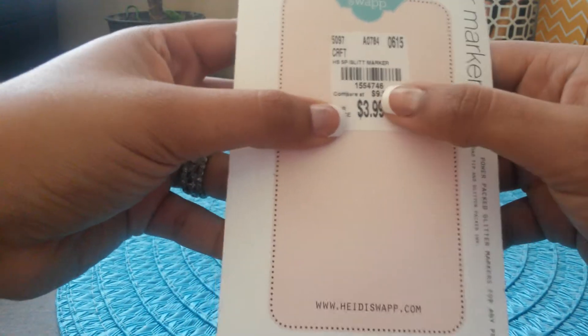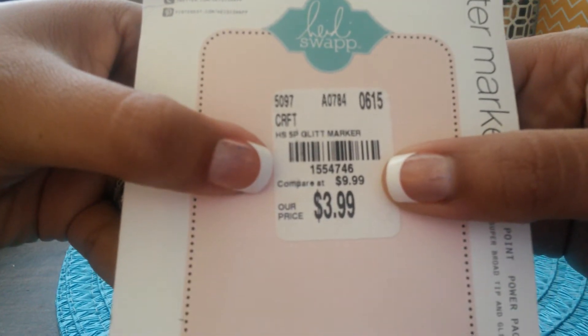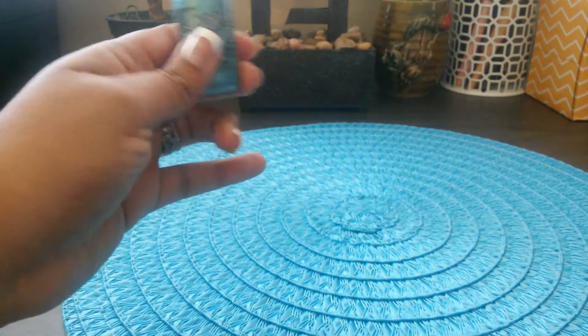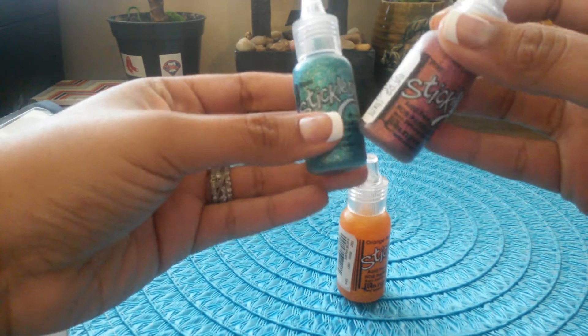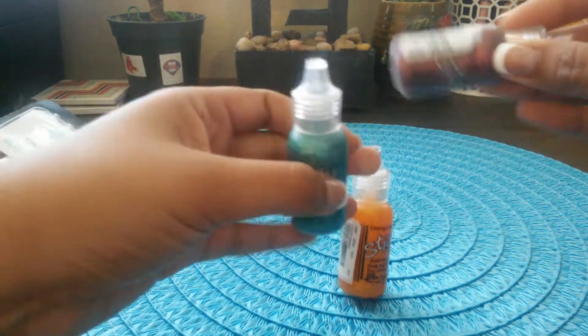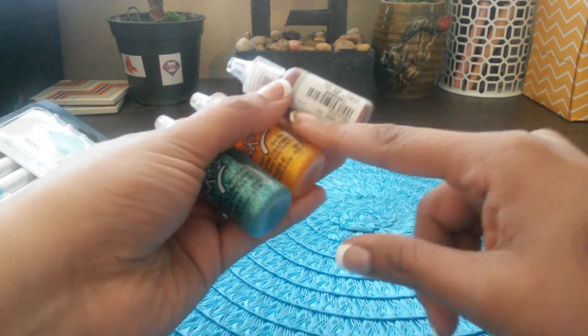Let me show you the barcode number on the Heidi Swapp glitter markers in case you want to look for them in your store. I also found some stickles — glitter stickles — and I thought these were a great price: $0.99 compared to $2.19, and they come in a variety of colors.